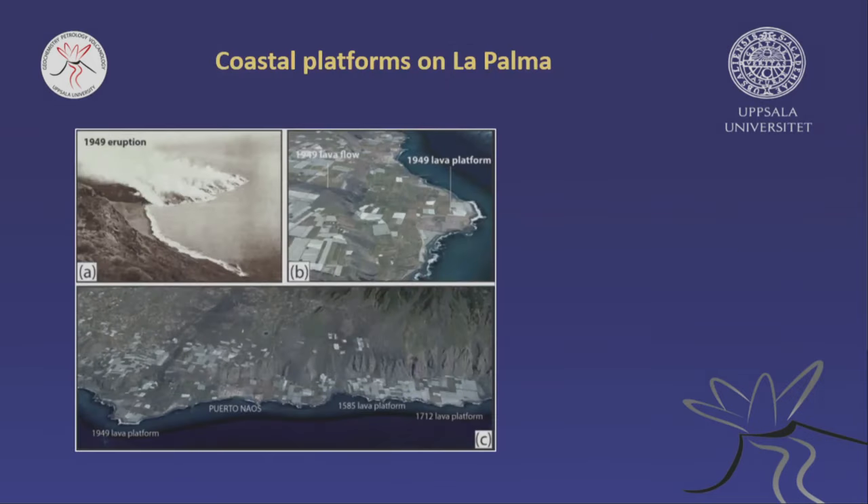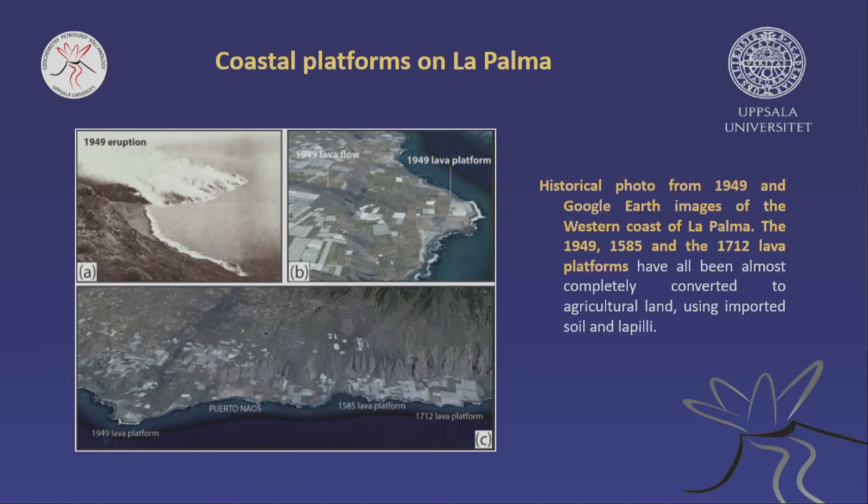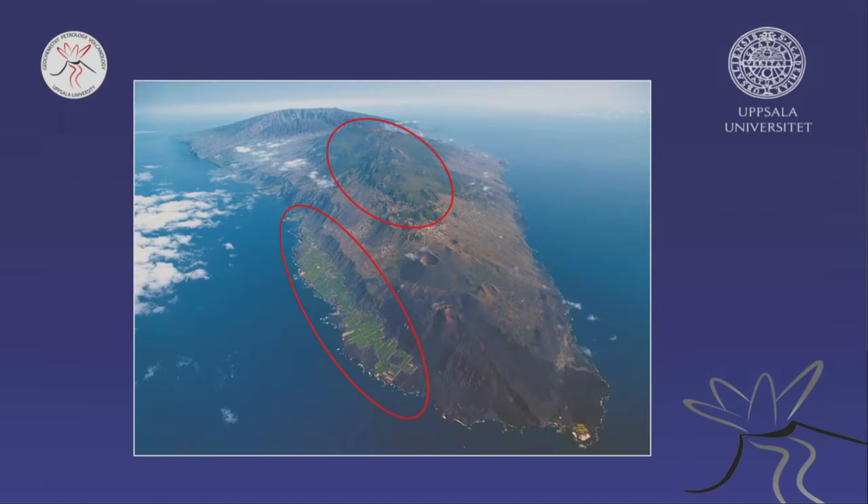Coastal platforms are fantastic for this. The 1949 lava platform — not even 100 years old — is full of greenhouses and fields because it's warm and they have the volcanic soil. This is the same for the 1585 platform, the 1712 platform, and so on. Many local people on La Palma now want the new lava platform from 2021 to become fields as well to bring more money to the island, but the government is a bit reluctant — there is a dispute going on right now.